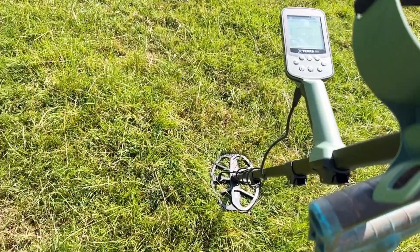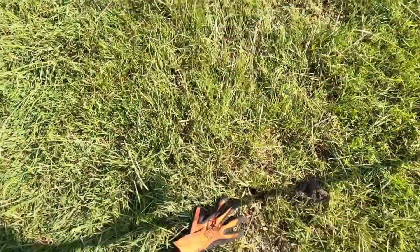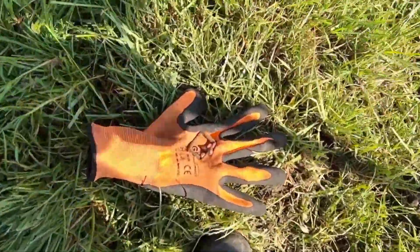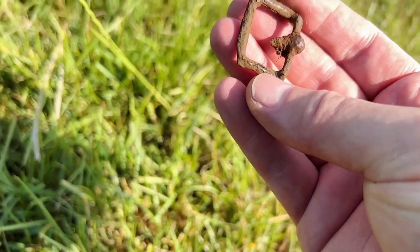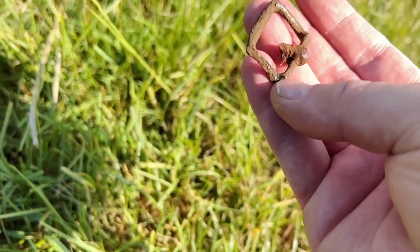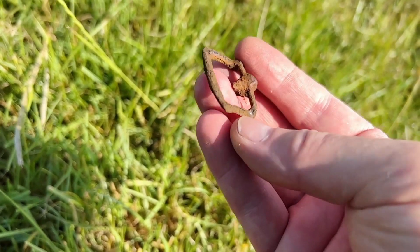So we will see — came in very jumpy, 40-60, and this is what I dug. It's not very deep, I think 10 centimeters — a buckle, very worn out.